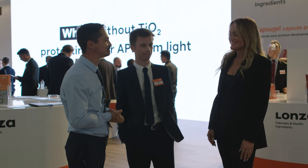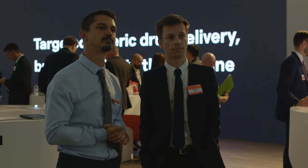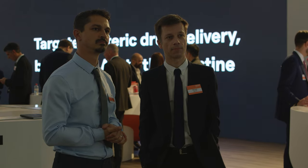Hello and welcome back to CPHI Frankfurt. We're here with Lonza and Julien and Vincent. Hello and welcome. Can you tell us a bit more about yourselves and what your roles are at Lonza?